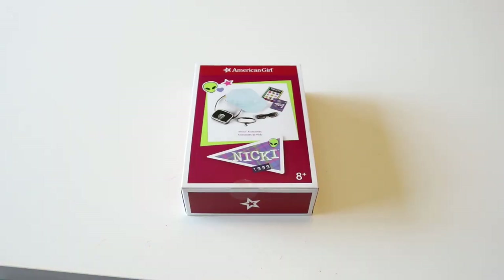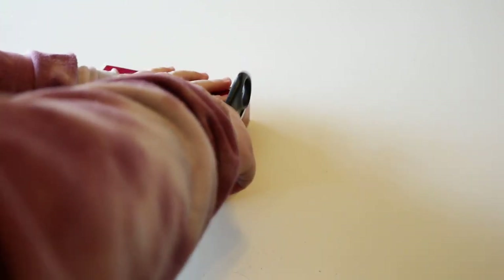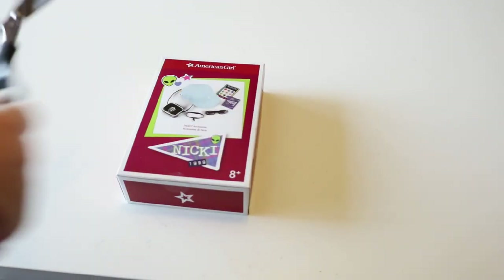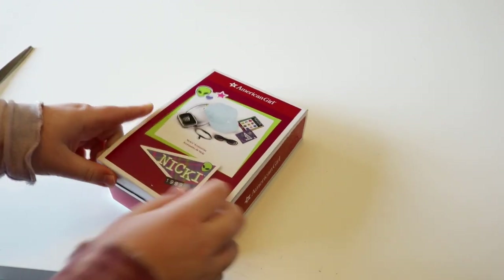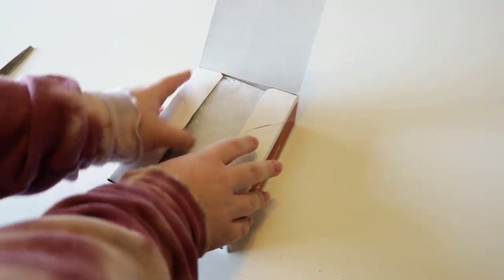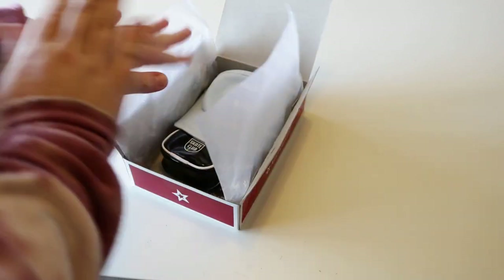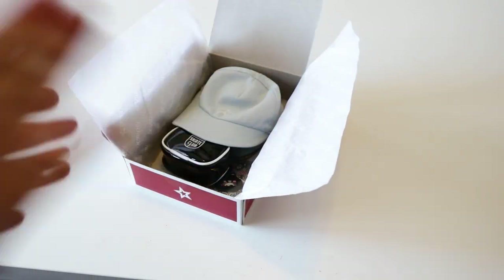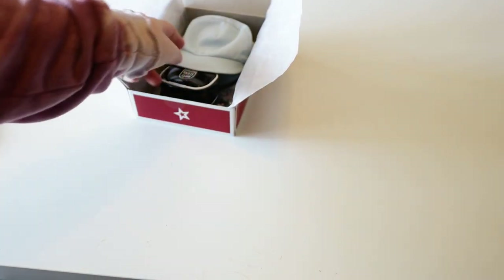Now we're going to be opening Nikki's accessories. I'm so excited about this because — spoiler alert — it comes with some Pleasant Company stuff, American Girl of Today. Pleasant Company was what American Girl was called before the name change. American Girl changed the name from Pleasant Company to American Girl in 2004, and their Truly Me line used to be called American Girls of Today back in the 90s. Cute little American Girl history facts right there.